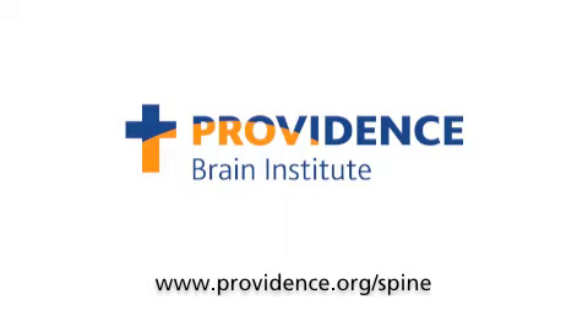Providence Spine Services, part of Providence Brain Institute, provides complete care for back and neck pain. Learn more at providence.org/spine.